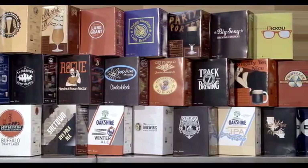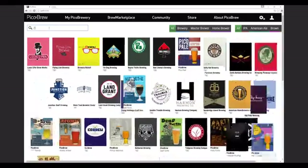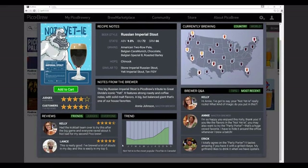Like a giant app store for beer, Brew Marketplace is a global market for craft beers from breweries and brewers around the world. Detailed information about each beer, including the brewer, the ingredients, ratings, and reviews, make Brew Marketplace nirvana for the craft beer shopper.